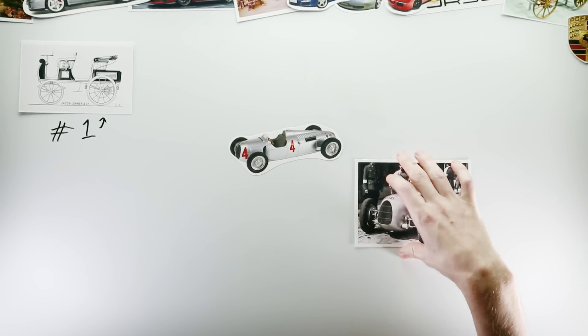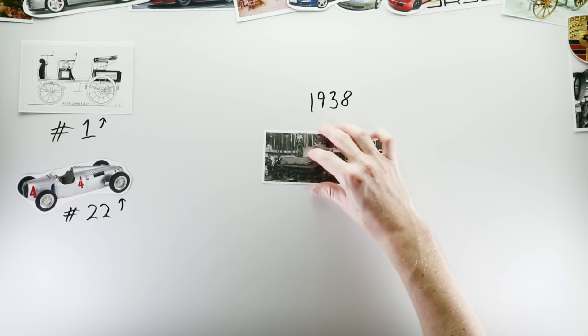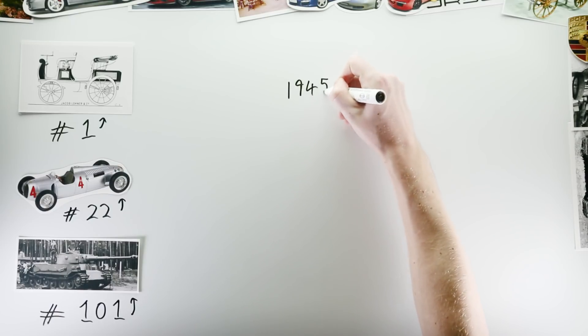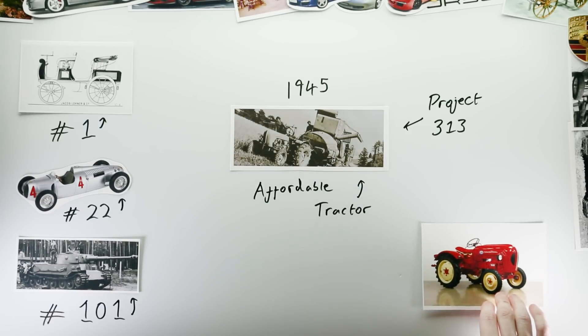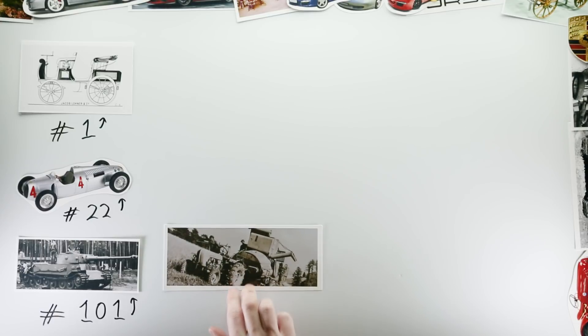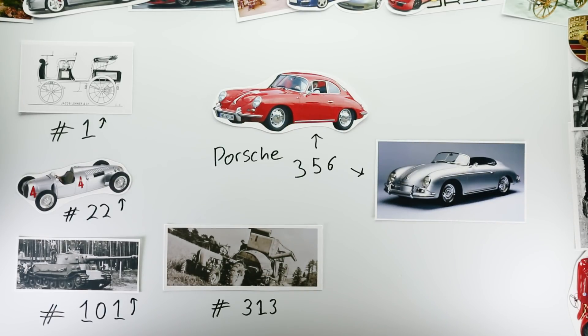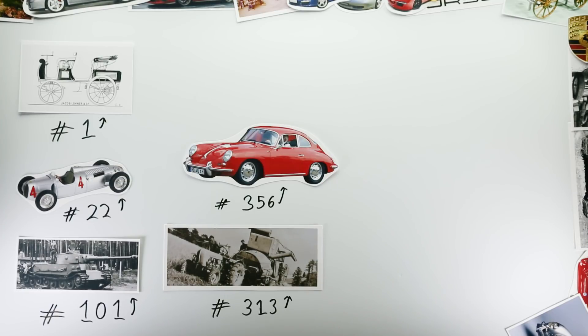In 1932, project number 22 was an assortment of Auto Union Grand Prix cars. In 1938, project 101 was a prototype tank that was beaten into production by the famous Henschel Tiger. And in 1945, project 313 was a diesel tractor — over 30,000 of which were produced as it became the People's Tractor and played an important part in Germany's post-war recovery. This logical succession of numbers carried on for decades into the creation of sports cars, and is the reason why almost all pre-1996 Porsches have their names. For example, the Porsche 356, the company's first ever sports car, was named so simply because it was project number 356.